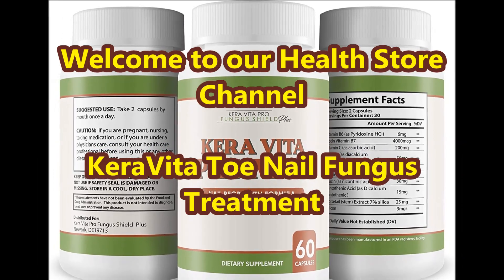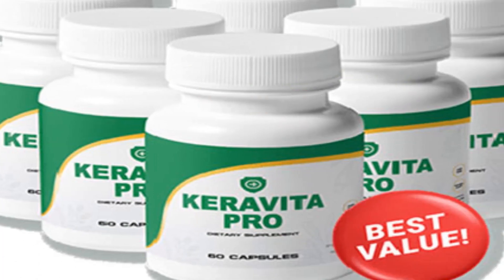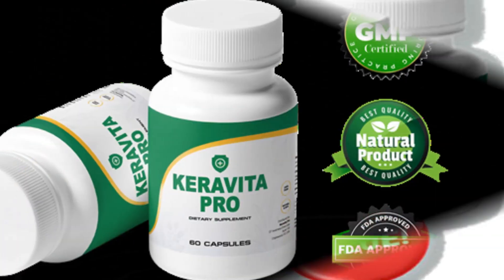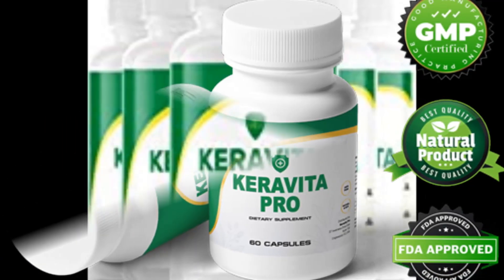Welcome to our health store channel. In today's video we are going to present about Keravita toenail fungus treatment. Having beautiful feet is not just about the skin — you should have neat looking and healthy toes as well.